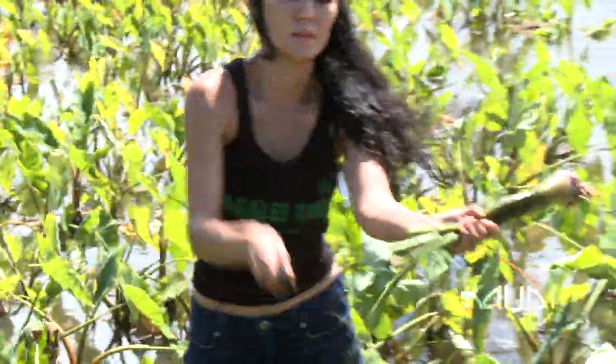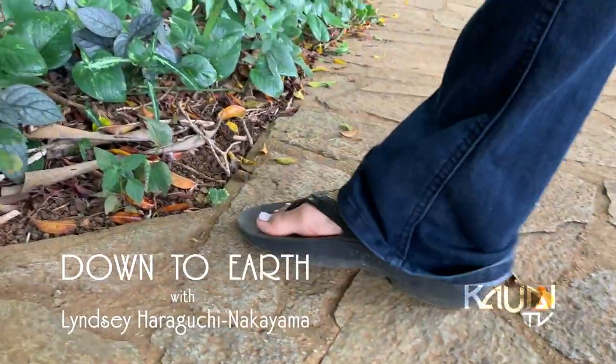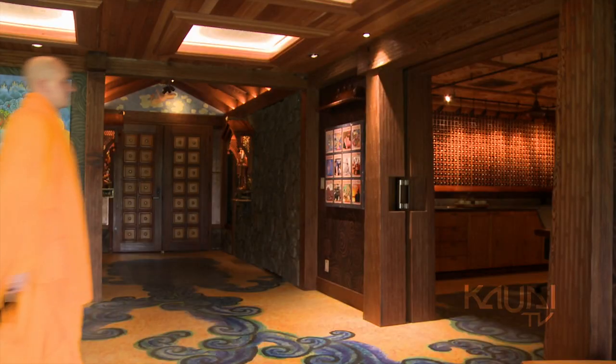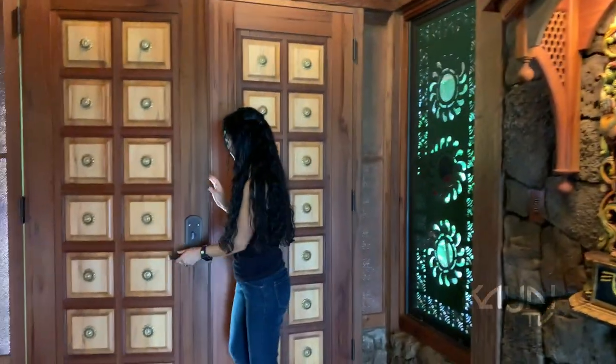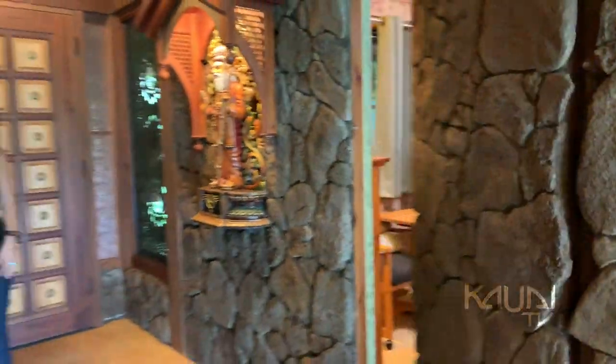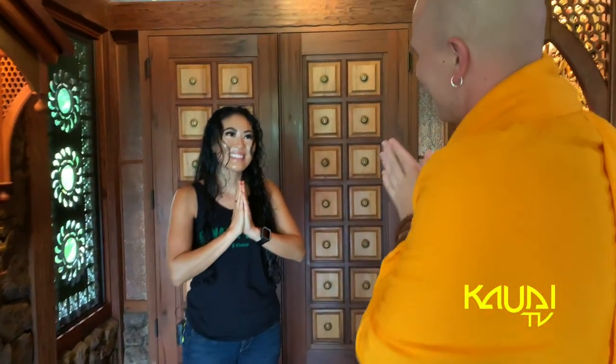Aloha, I'm Lindsay. Let's get down to Earth. Aloha. Namaste. So here we are on a special episode of Down to Earth Kauai TV at a monastery with Yogi Jayanatha.